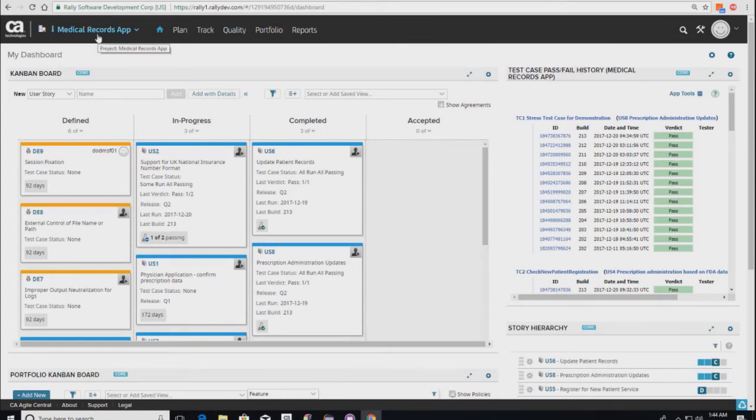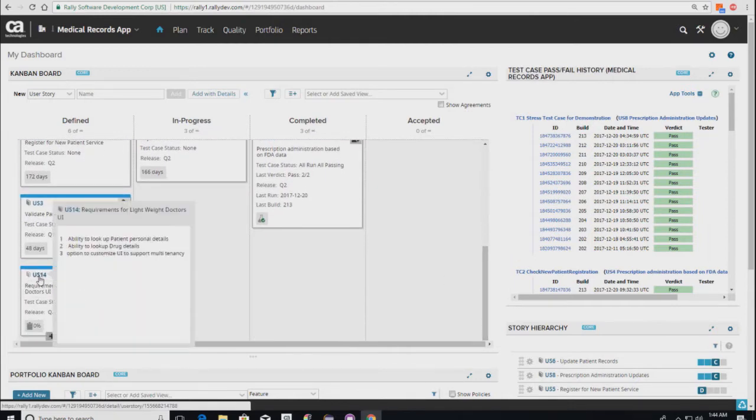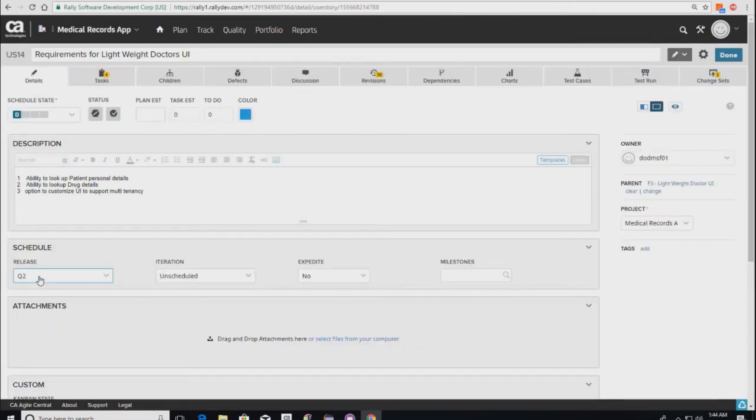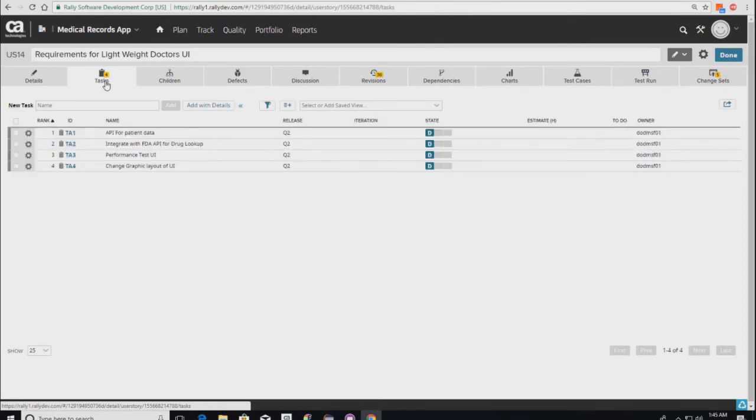We're going to look at one user story — the requirement for a lightweight UI — which is planned for our Q2 release. We've broken the story down into tasks assigned to various individuals. Tasks include generating some APIs, running performance testing, and updating the graphic on the landing page. Now we're going to show the developer persona, so let's go to Eclipse.